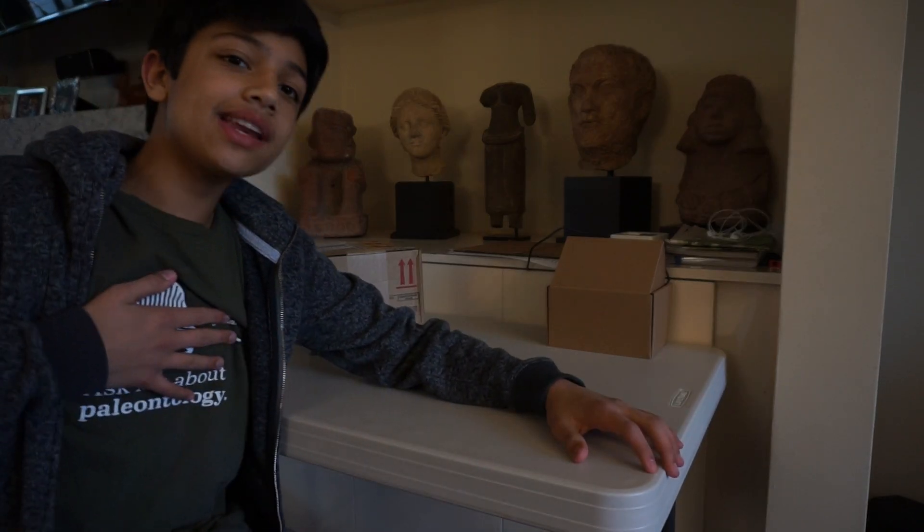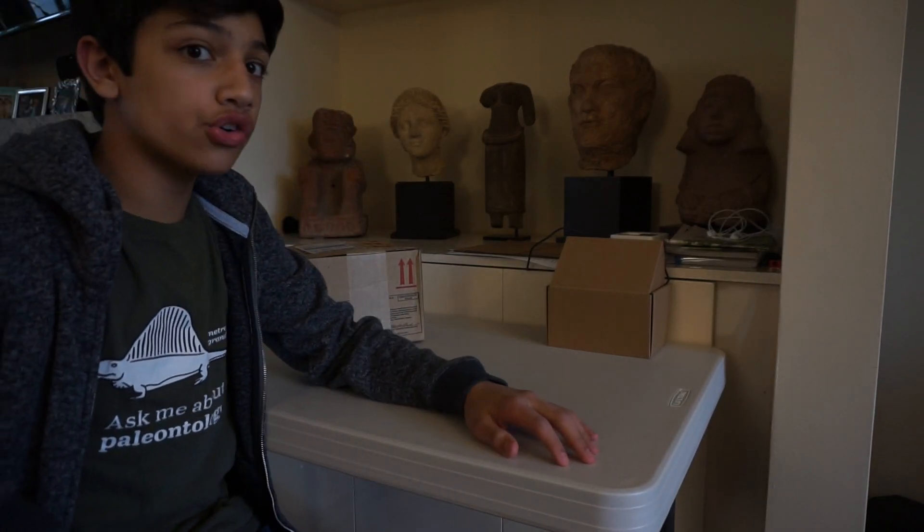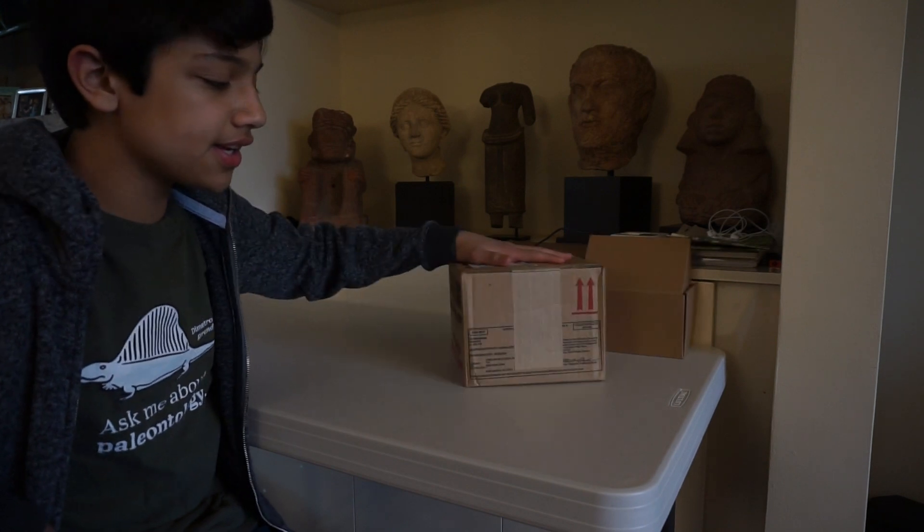Hey YouTube, what's going on? My name is TheBowl and in this video we are going to be unboxing something very special.